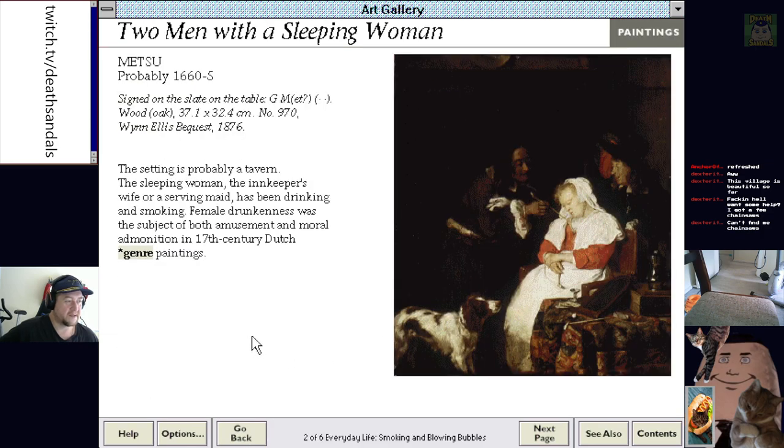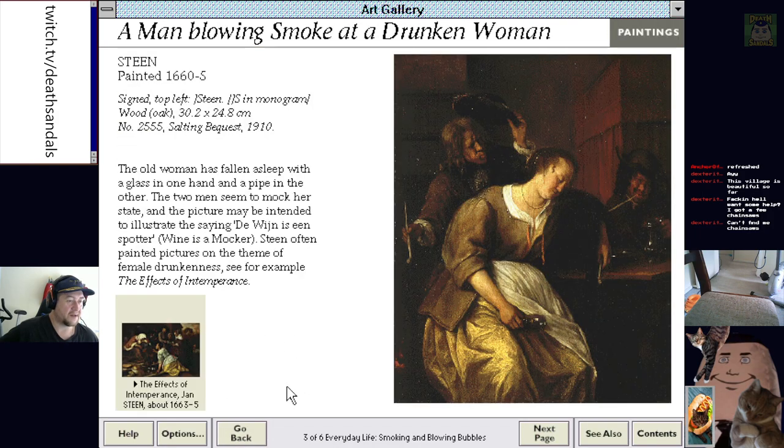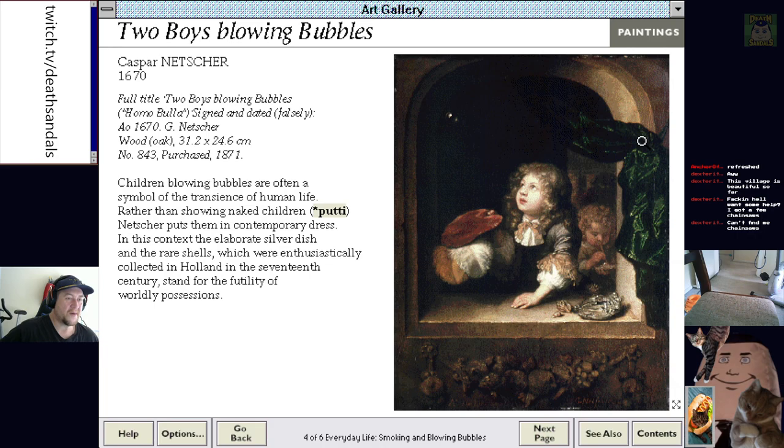Two men with a sleeping woman — they've got her on the piss and they wanted to smoke up as well. Blowing smoke at a drunken woman. This bloke just gives no fucks — he just wants his smoking pipe. That's cool. I might find some artwork to make fun of as part of a stream — I haven't done that.